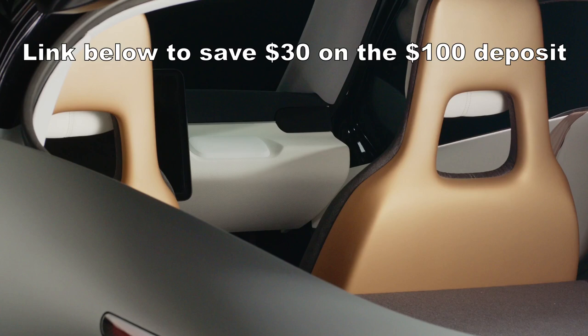Pre-ordering the Aptera? Please use the link below to save $30 on the $100 deposit.